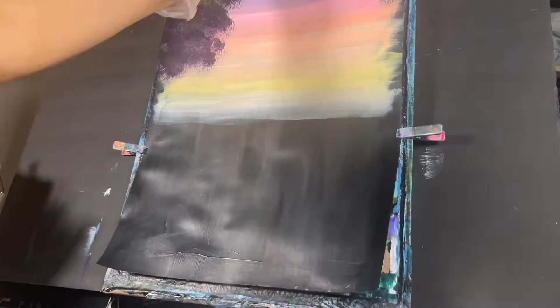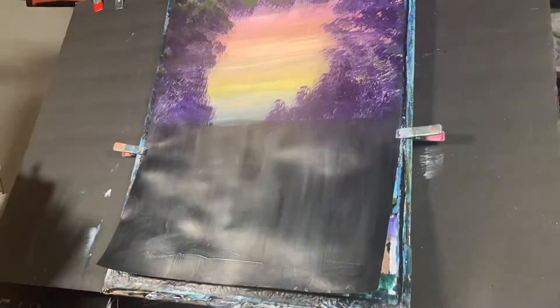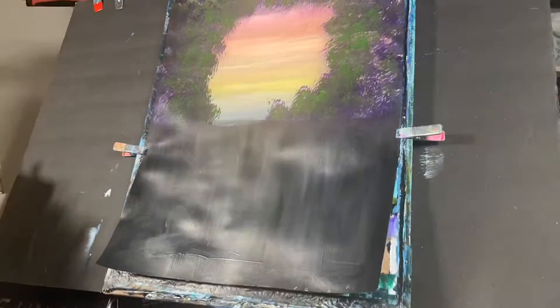To paint in the sky, I started off with lemon yellow with some white, followed by some white and orange, and then some white and pink and white and purple.